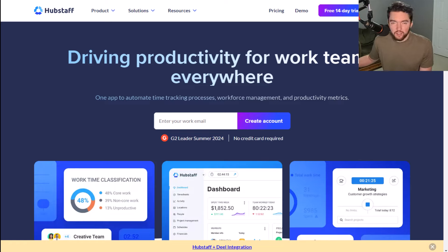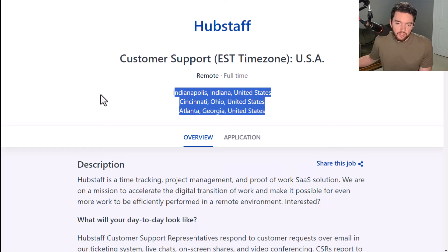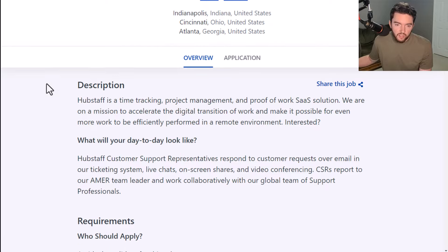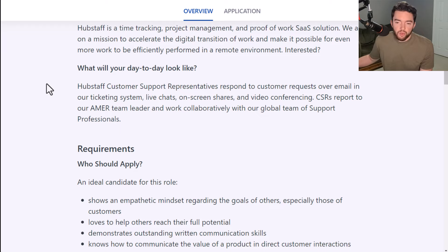Next, we have a company called Hubstaff that is hiring right now for an email-based work-from-home job. This is a productivity and time tracking company. They have a customer support gig available in the Eastern Standard Time zone in the U.S. It is a remote full-time position. For this job, you are going to respond to customer requests over email in a ticketing system, as well as live chats, on-screen shares, and video conferencing.